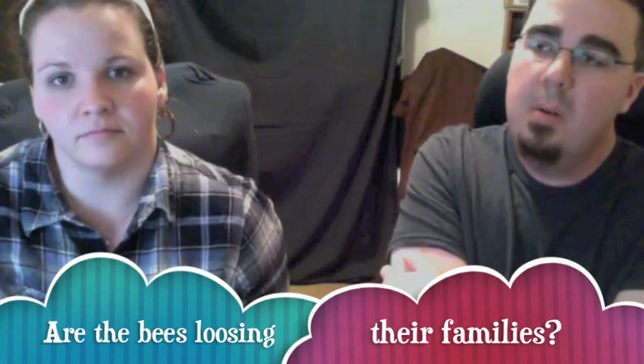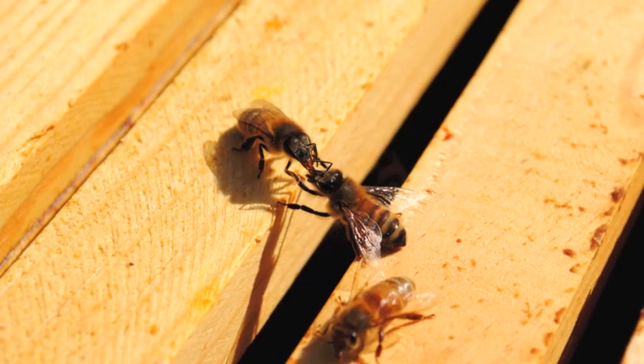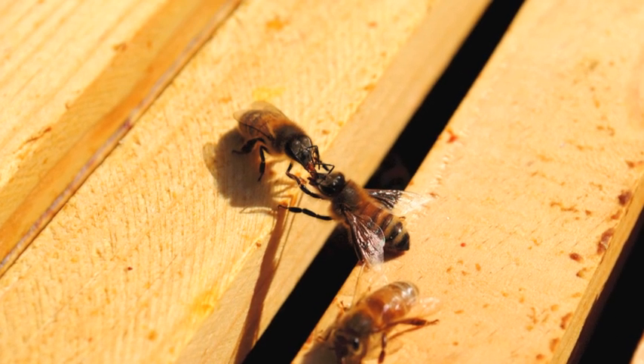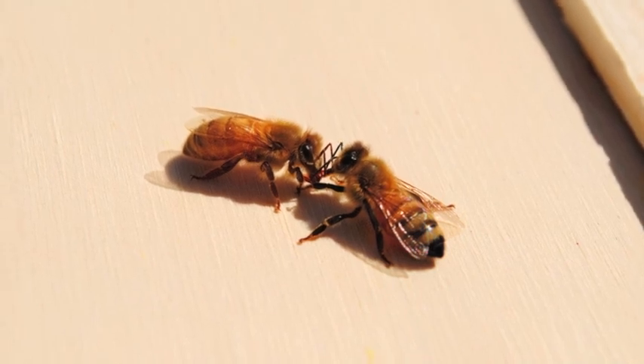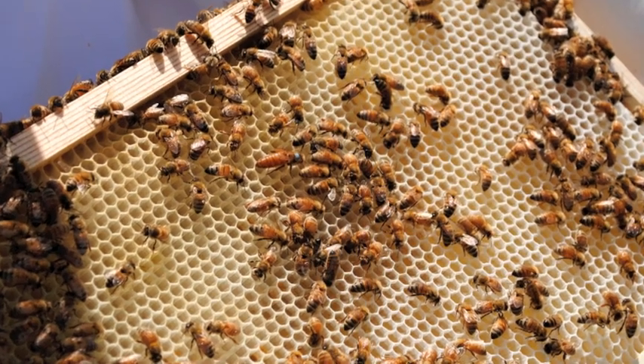Are the bees losing their wings? Not really, nothing like that. Are they losing their families? No. A bee colony works for the betterment of the colony, which means every single bee works for the group — they're not in it for themselves. They pass food around, make sure everyone's fed, make sure the babies are fed, and groom and feed the queen. But on the same note, for the betterment of the hive, if some bees feel like they're getting sick, they will actually leave the hive and fly off never to be seen again, to protect the health of the colony as a whole.